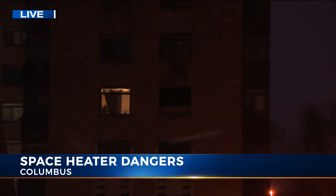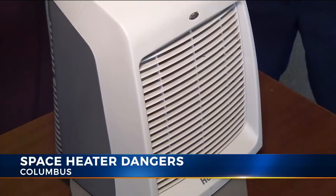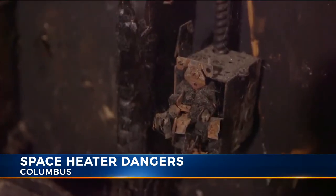some of the damage from that fire is still here. There's still a board in the window, and there's still a smoke stain on the building. Now that it's colder, this is the time of year where we are more likely to see space heater fires. If you're going to be using one, the fire department has the following important safety tips.